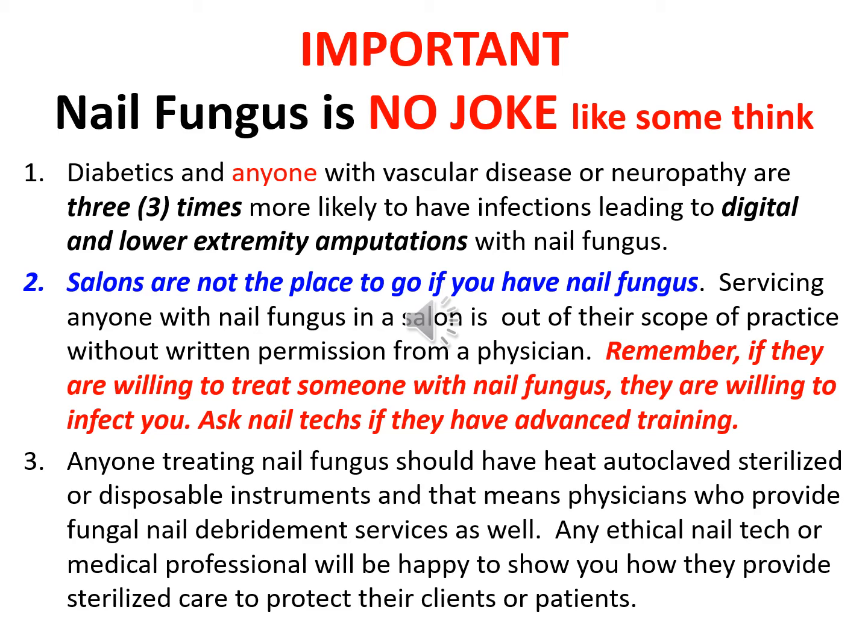Ask nail techs if they have advanced training. Number three, anyone treating nail fungus should have heat-sterilized, autoclaved, or disposable instruments — and that means physicians who provide fungal nail debridement services as well, especially in nursing homes. Any ethical nail tech or medical professional will be happy to show you how they provide sterilized care to protect their clients or patients.